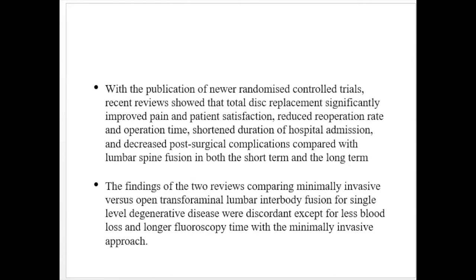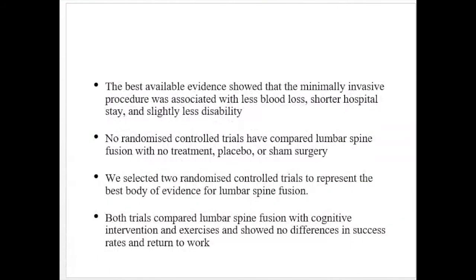Findings from two reviews comparing minimally invasive versus open transforaminal lumbar interbody fusion for single-level degenerative disease were discordant, except for less blood loss and longer fluoroscopy time with the minimally invasive procedure. The best available evidence showed that the minimally invasive procedure was associated with less blood loss, shorter hospital stay, and slightly less disability. No RCTs have compared lumbar spine fusion with no treatment, placebo, or sham surgery. Two RCTs comparing lumbar spine fusion with cognitive intervention and exercises showed no difference in success rates and return to work.